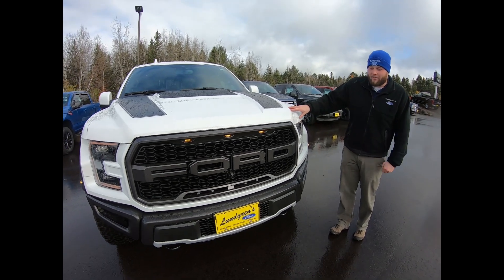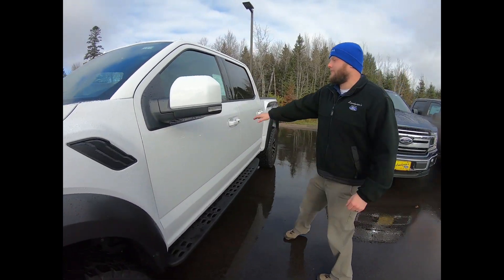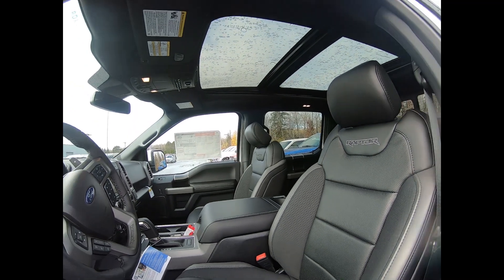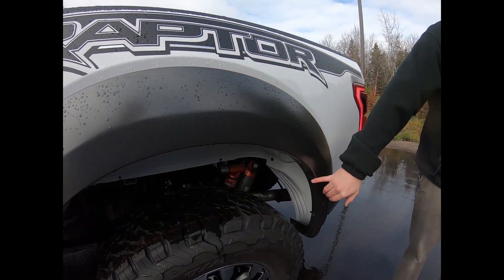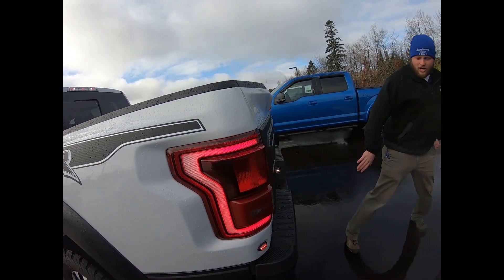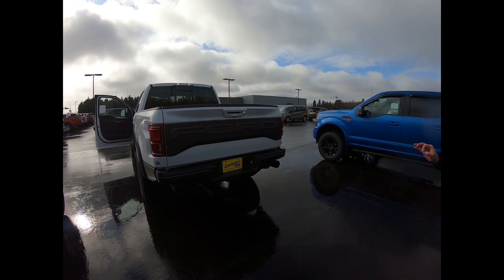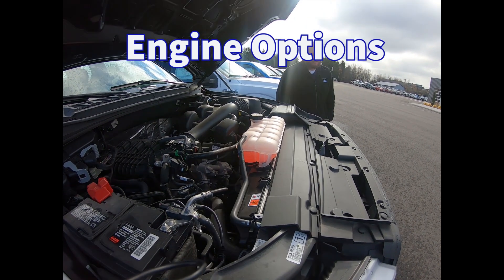Last but certainly not least we have the Raptor — a purpose-built off-roader built from the ground up for Baja. Inside you can see the exclusive Raptor seats and interior, along with that twin-panel moonroof. The Raptor has off-road skid plates and Fox Live Valve off-road suspension. Out back you can see it has a smaller bumper profile than normal trucks so you don't catch it when rock crawling, plus nice dual exhaust for a great sound out of that high-output 3.5 EcoBoost.